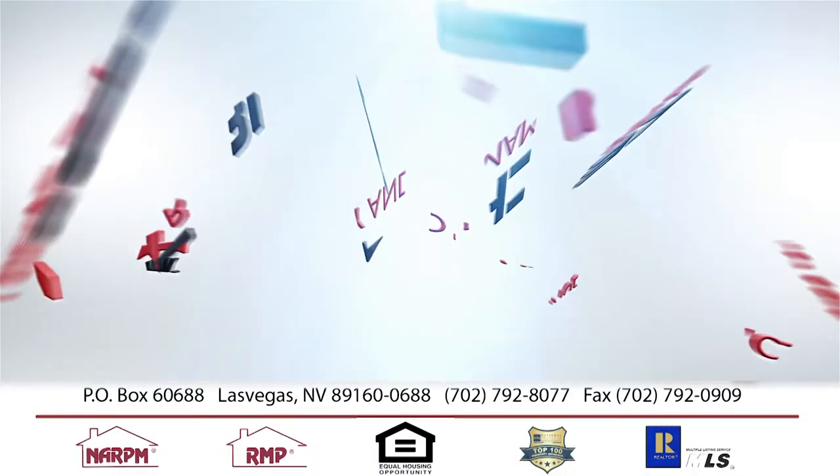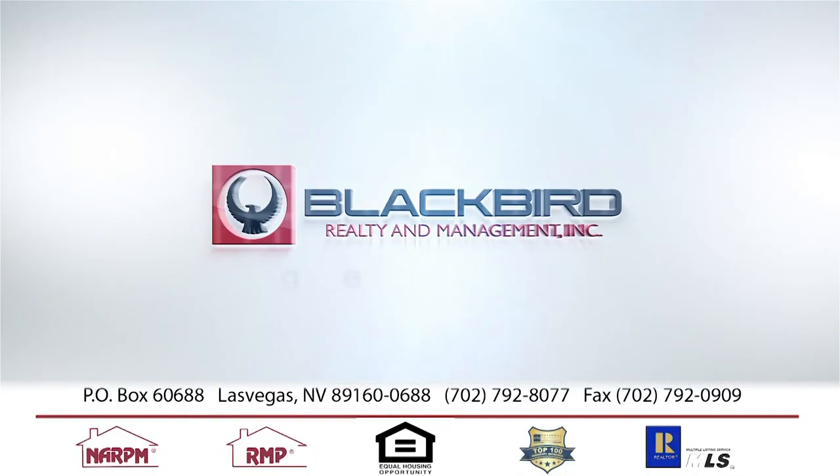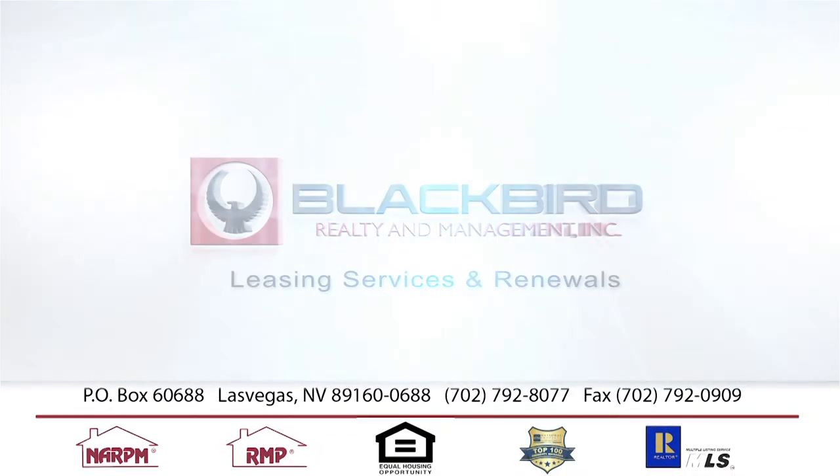Today's topic is going to be our leasing services and Carly is going to cover that for us. As part of our leasing services, we're going to make sure your home is ready to rent. We're going to advertise your property on our website as well as the multiple listing service, making it available for other agents to show to their prospective tenants.